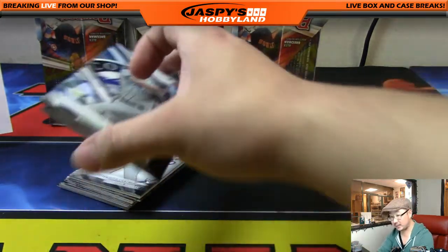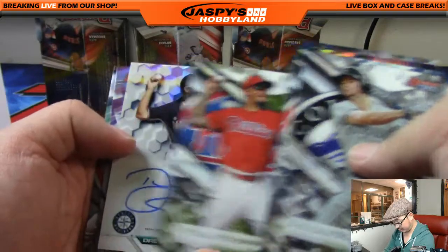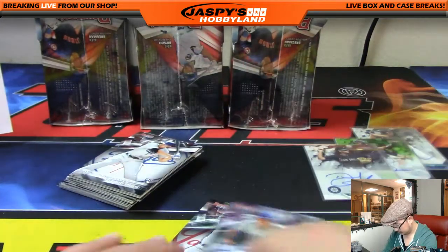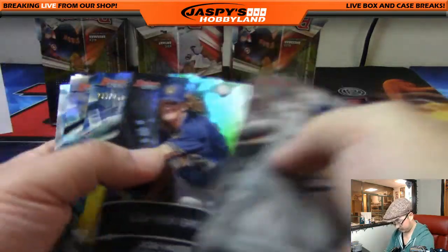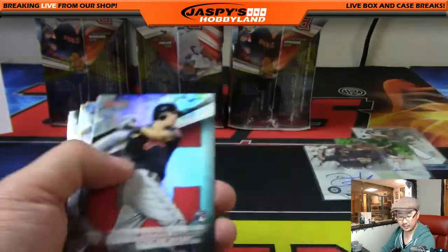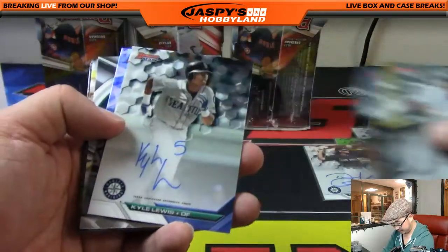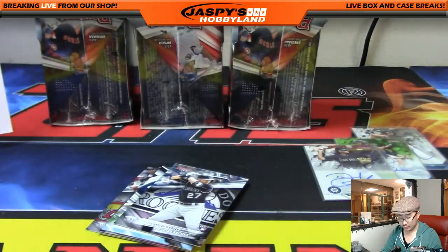All right, next mini box. More mirror image cards, and our autograph is Drew Jackson for the Mariners — for Alexander. James Taillon, 209 out of 250 for the Pirates. Should have one more auto — there it is — Kyle Lewis, another Kyle Lewis for the Mariners. So Mariners are doing nicely in this break, Alexander.